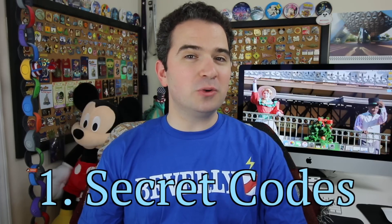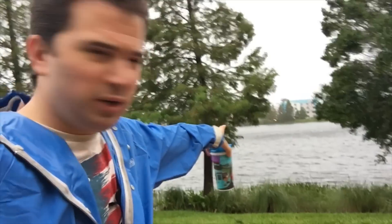Number one: Disney cast members use special codes to communicate important information — like a code for someone who fell and broke a bone, or a code for a lost child. Beyond codes, Disney has extensive policies and practices that cast members follow to keep everyone safe. For example, during a hurricane, cast members knew exactly what to do — with flashlights and teams of two ensuring guests stayed safe in their rooms. So, how many of these ten secrets did you already know? Let me know in the comments!